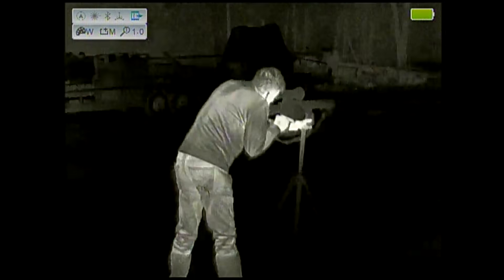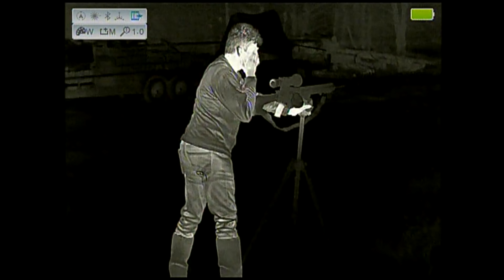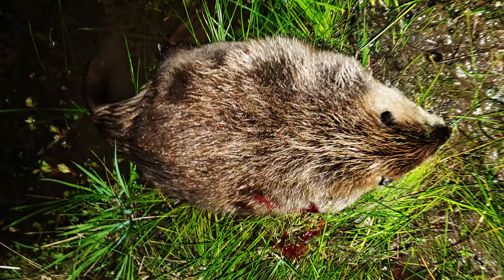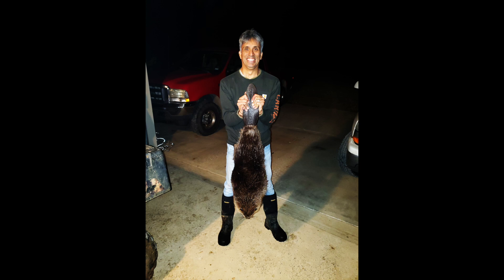Thank you, sir. Mark made a perfect shot at 92 yards with my Aero Precision 6.5 Creedmoor using the Hornady 123 grain SST. This is very impressive considering Mark has never practiced with this gun, has never shot standing with a tripod, and has never used a thermal before. It was such a good shot, I skinned it to be hung at the ranch house. This was Mark's first beaver ever. Congratulations.